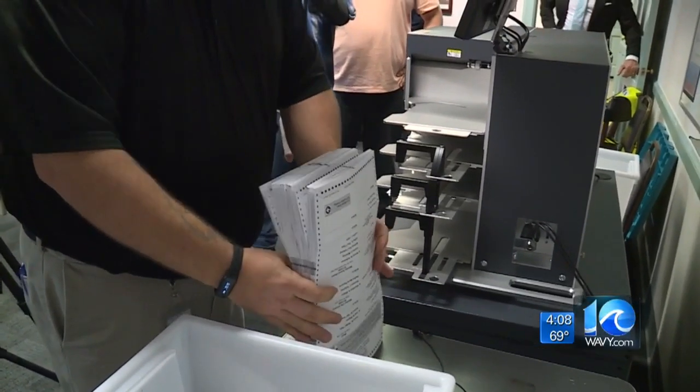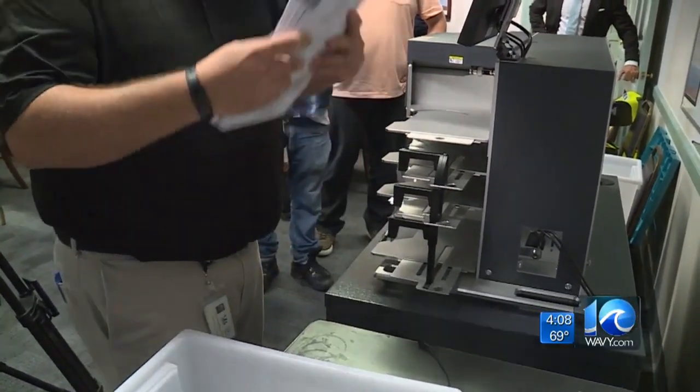The ballots, in two stacks of 50, are run through the counter. Any snag or jam in the counting means the pile of votes is rerun.